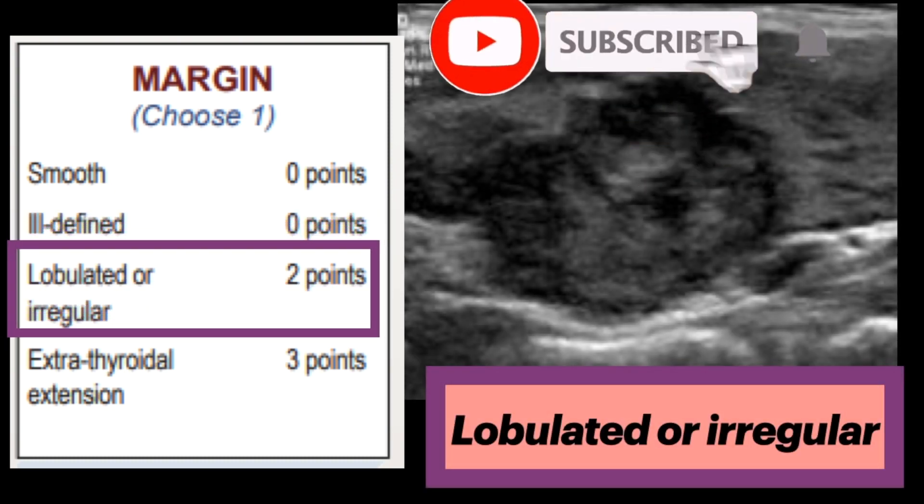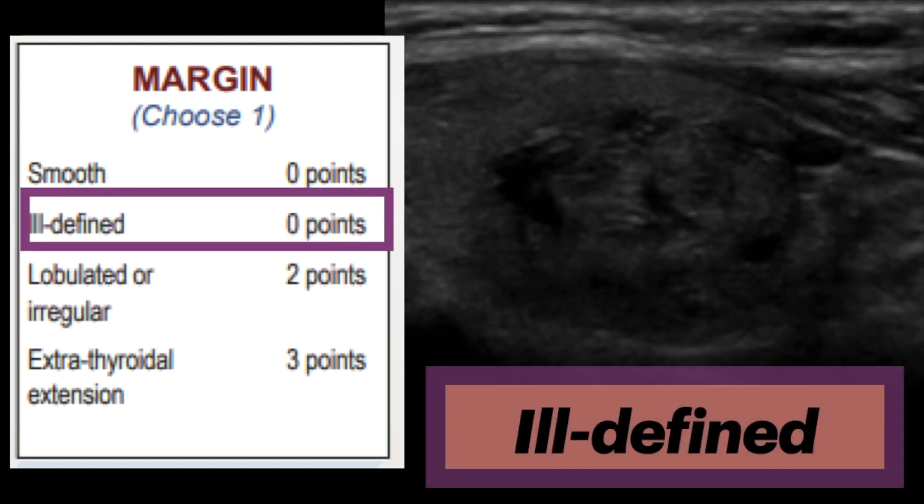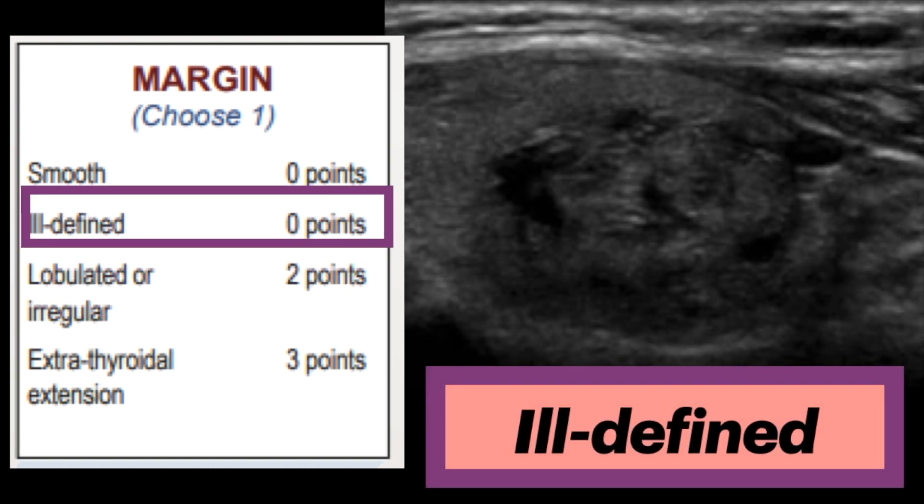Next is lobulated or irregular, given two points. Irregular is when there are spiculated, jagged, or sharp angles, even in part of the nodule. Lobulated refers to focal round soft tissue protrusions into adjacent parenchyma. If lobulation, angulation, or intrusion of the nodule's solid component into surrounding tissue is present to any extent, the margin should be classified as lobulated or irregular — both warrant two points. Ill-defined is when the border is difficult to discern from thyroid parenchyma and receives zero points — not a very discriminatory feature.